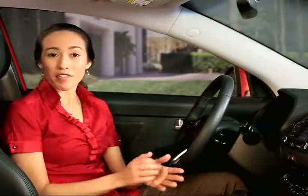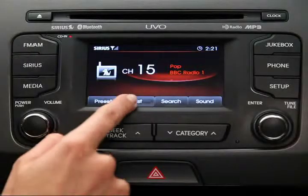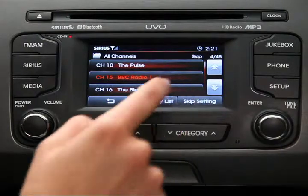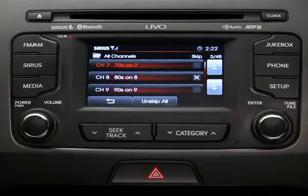After you get acquainted with the system, you may find some channels that aren't to your liking. You can cross them off your list, so to speak, so that the system will skip over them during scans and searches. Just press the List button, then the Skip Setting button, and select the channel or channels you want to skip. An X appears next to all the channels you select in this way.